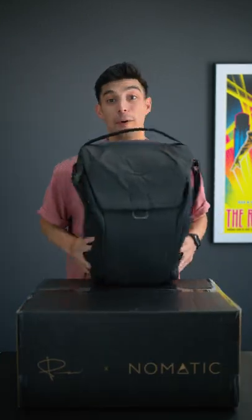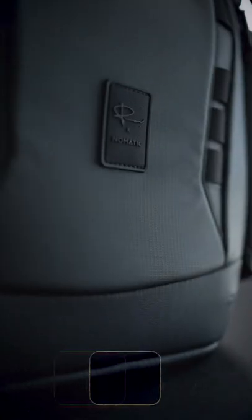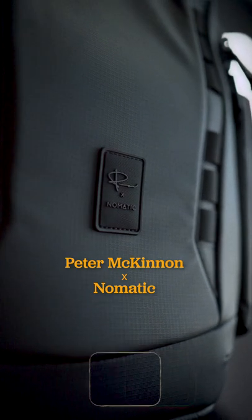What is this? All right, well, don't need this anymore. Check it out. Look at that. We have the Nomadic Everyday Peter McKinnon backpack. Let's check it out.